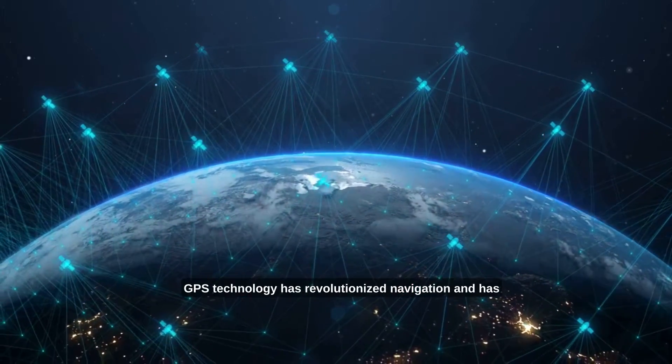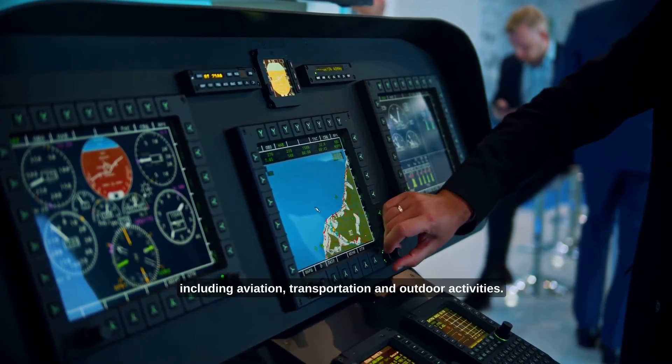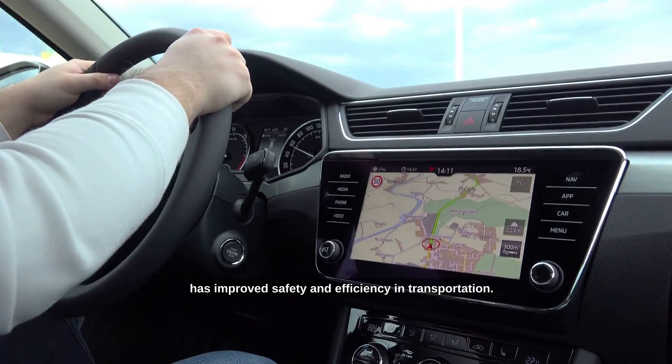GPS technology has revolutionized navigation and has become an essential tool in various fields, including aviation, transportation, and outdoor activities. It has made it easier for people to travel and explore new places, and has improved safety and efficiency in transportation.